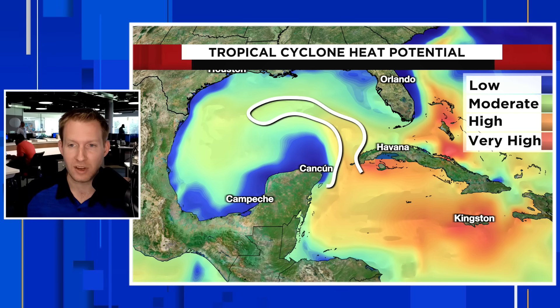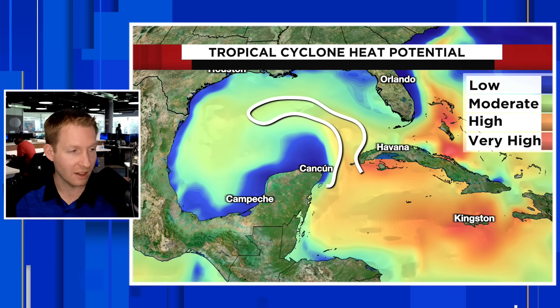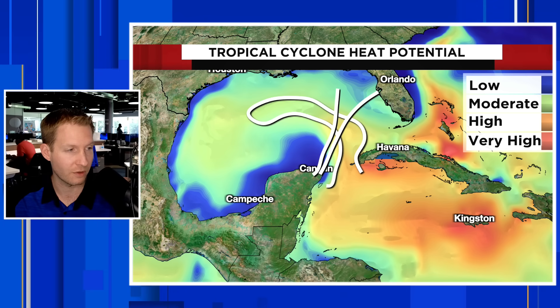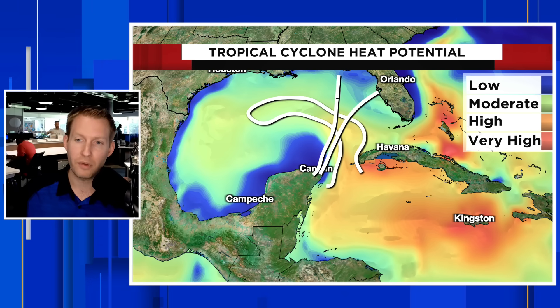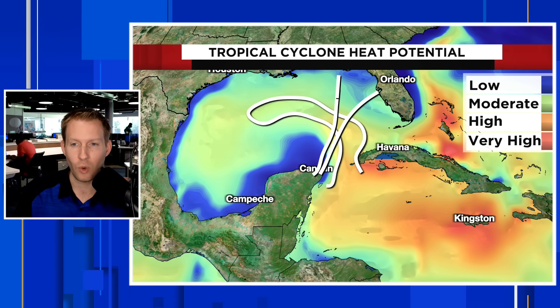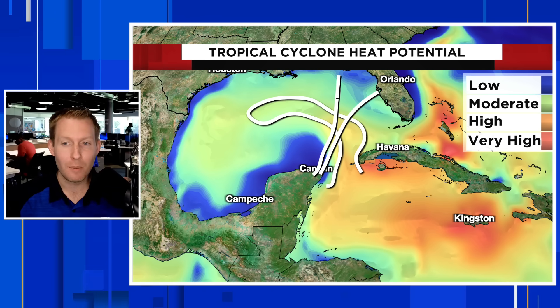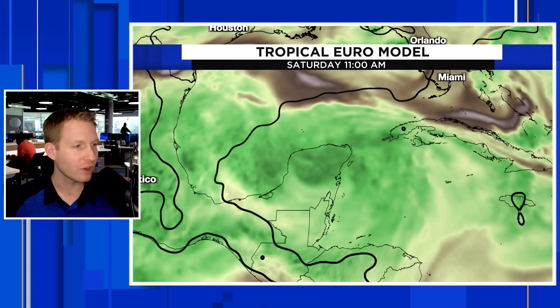As we showed you those latest tracks, a lot of that takes the storm over the loop current — whether it goes north and stays over warmer water longer, or bends further east closer to the peninsula of Florida. Both of those tracks would cross that water. However, in order for the storm to take advantage of that, it has to have its inner core developed. And as we saw, that does not appear like it's going to happen very quickly. It stays broad and interacts with the Yucatan.